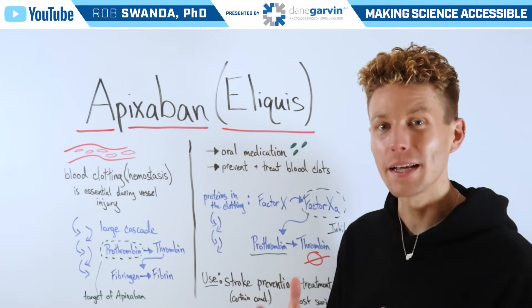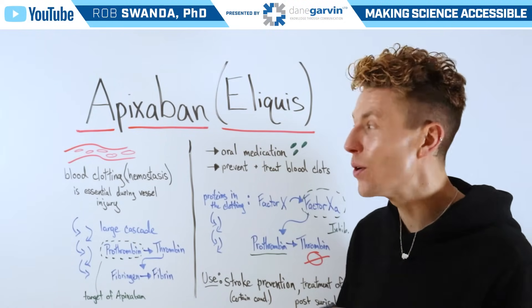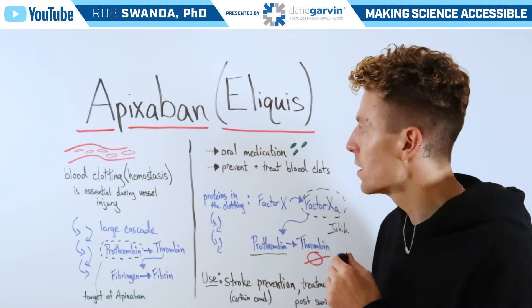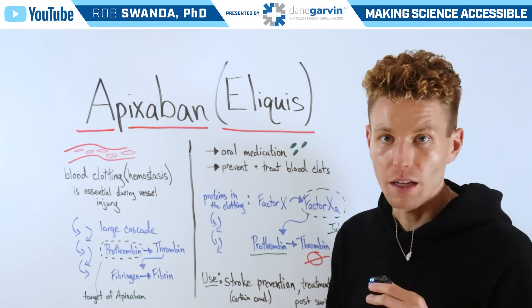One of the most commonly prescribed medications in the U.S. is known as apixaban, also referred to as Eliquis, which is used to prevent blood clotting.